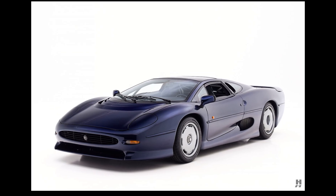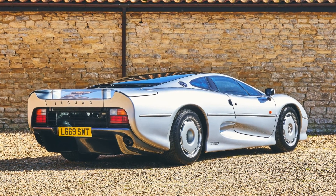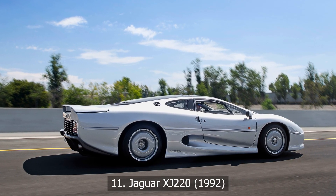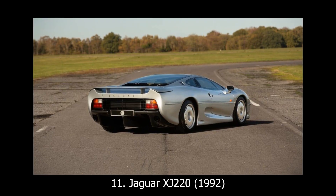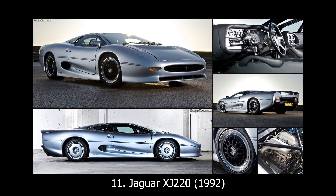That mighty V12? Too big. The AWD system? Too complex. In the end, Jaguar went with a heavily reworked V6, ironically derived from the humble MG Metro Rally car. Even though this version was simplified, the XJ220 remained a nightmare to service and a far cry from what had been promised.